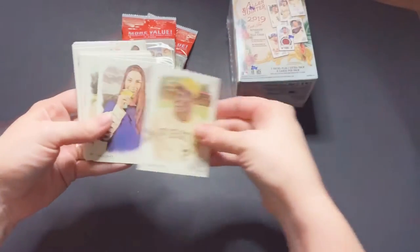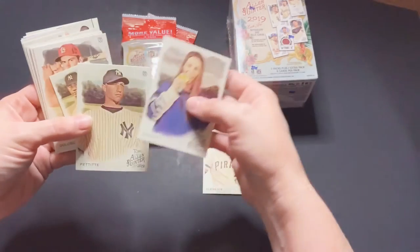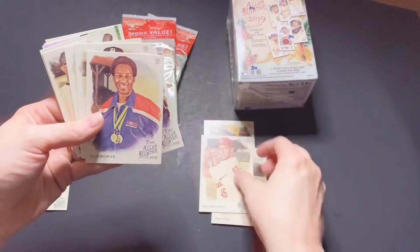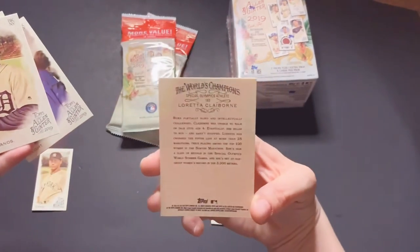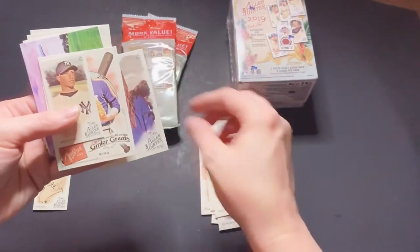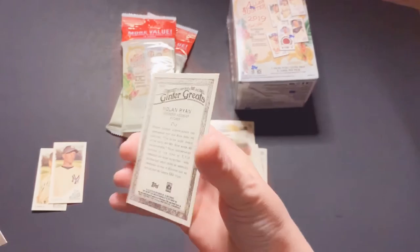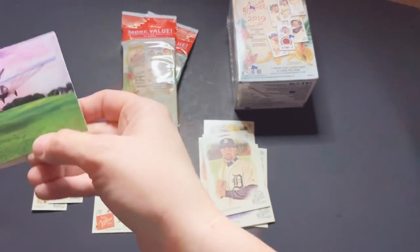Got a Roberto Clemente — I know a lot of people that are up for those awards right now. Got Andy Pettit, Minnie Torres. Got Claiborne's, who is an Olympian. Got a Pettit Mini. Ginter Greats — Nolan Ryan. We're actually in Houston, so always excited to see Astros.